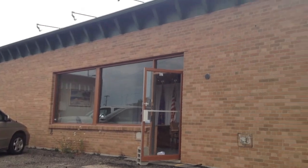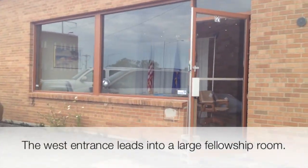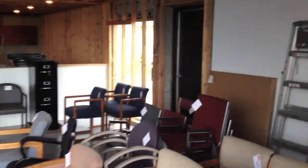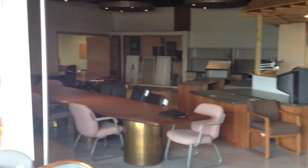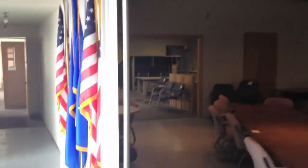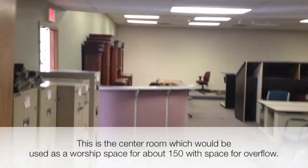There's the front. Enter in, and here you see kind of what was a lobby, kind of a fellowship hall type space here. And as you enter across, you enter kind of a worship gathering location here.